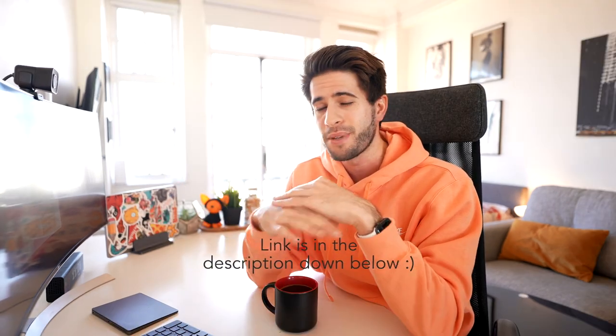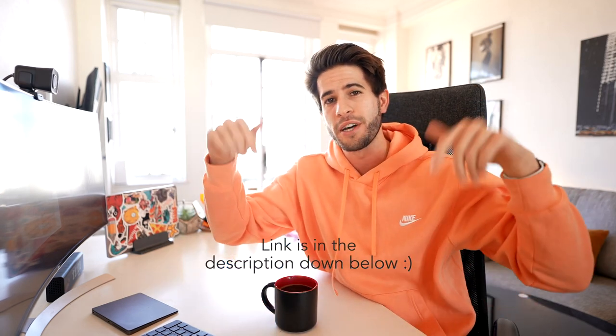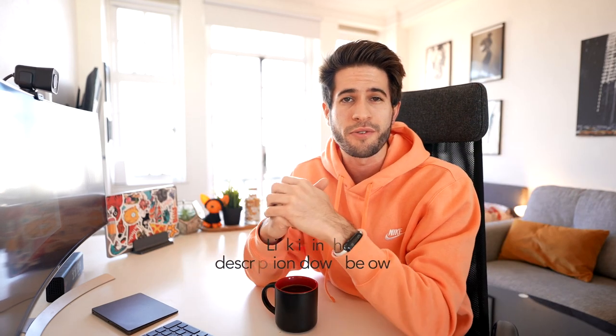Notion personally helps me organize pretty much everything in my life, so when Notion reached out and said they wanted to sponsor one of my videos it was honestly a no-brainer. I use Notion every single day, I find it extremely useful and I think you will as well. If you want to download Notion for yourself it's completely free — I'll leave a link in the description down below. Thank you to Notion for sponsoring this video.